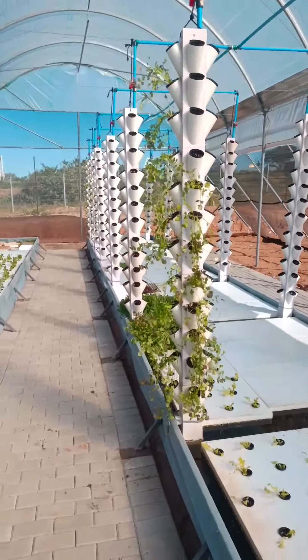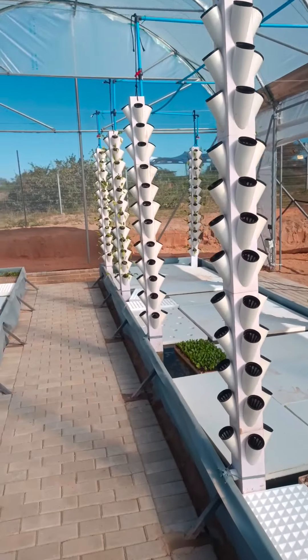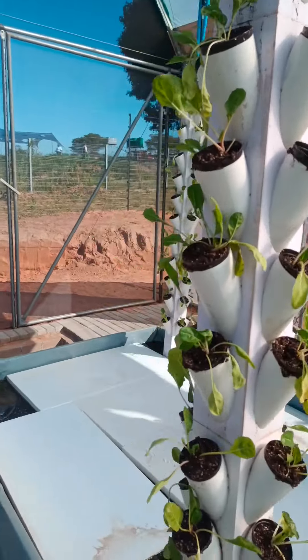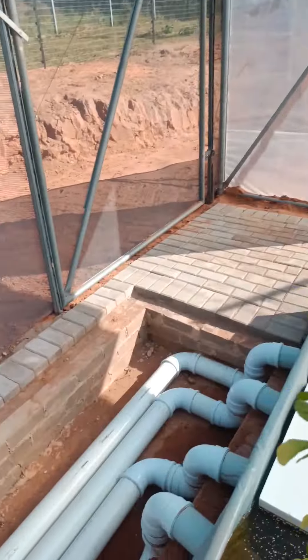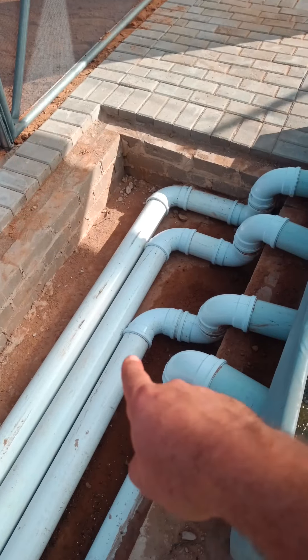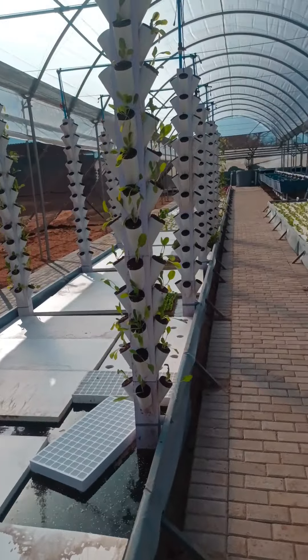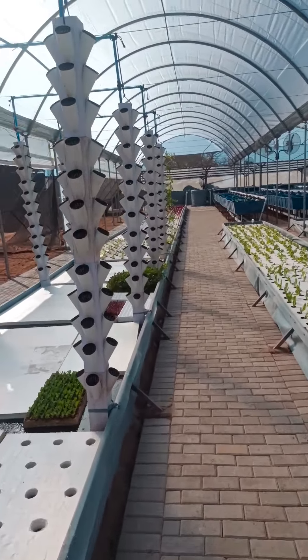Here are my vertical towers — we've got some coriander planted out in that one, and we've just planted all our spinach, which really loves this as a grow method. Down here this becomes my return point; all my pipes are connected onto this DWC and that allows it to flow all the way back to the pumps where my fish tanks are.